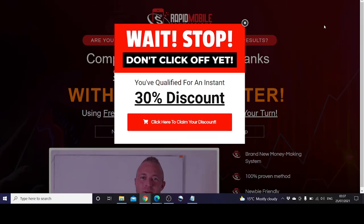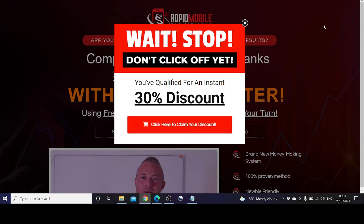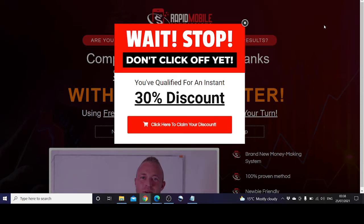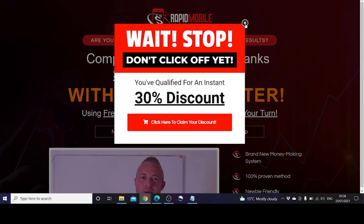Hello, my name is Sunila Siddiqui and today we are reviewing a software called Rapid Mobile Commissions. It's in its name — Rapid Mobile Commissions — so you can make commissions from your mobile phone. You can see it's already offering a 30% discount, but let's talk about that a bit later.